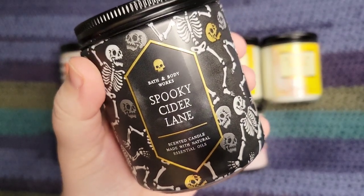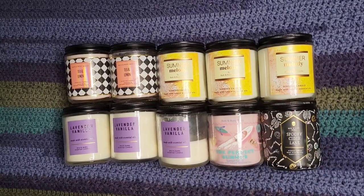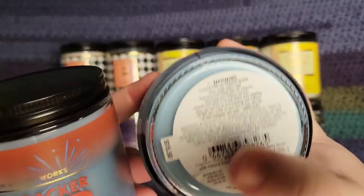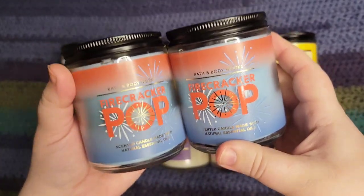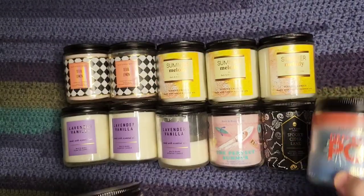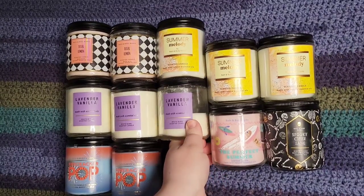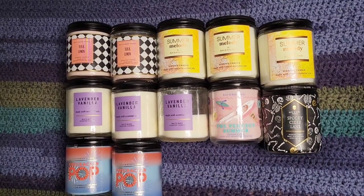This one I did not pick up during the main sale — it was later. This is Spooky Cider Lane; it smells exactly like Cider Lane — that caramel, maple, vanilla, and apple. I picked up two of these with rewards towards the end of the semi-annual sale. This is Firecracker Pop: red cherry, fresh citrus, and juicy berries. I'm not normally a cherry lover but for some reason I do like this scent, so I picked up two.